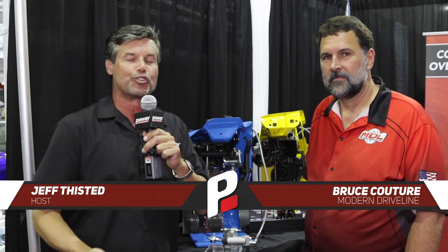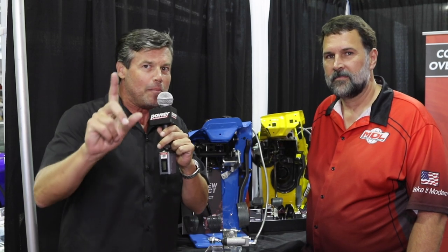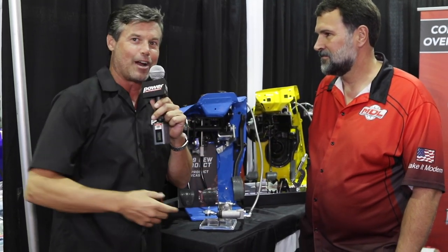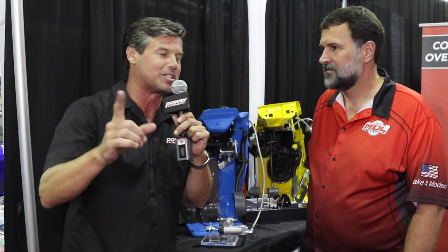Hi there. Here at the SEMA Show, I'm with Bruce from Modern Driveline. They're known as the five and six-speed conversion specialists, and the special thing here is this little award right there — they won a SEMA award on the first day.